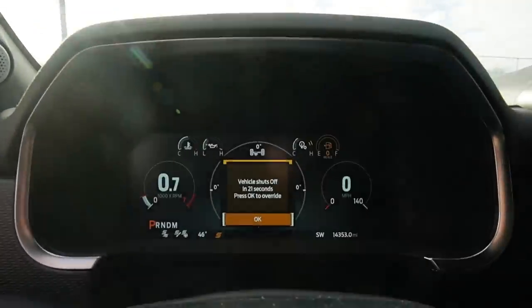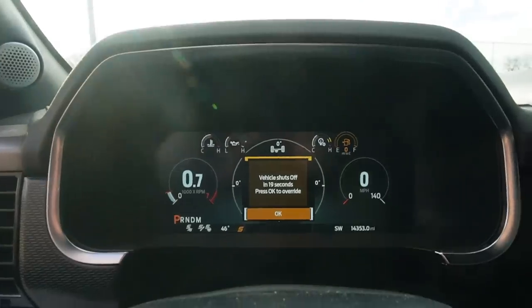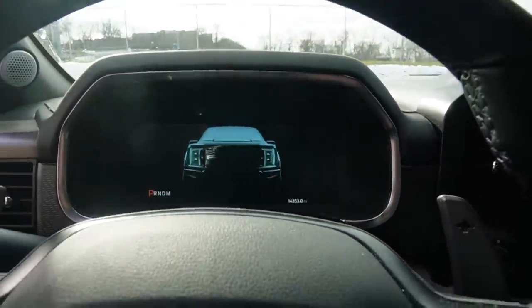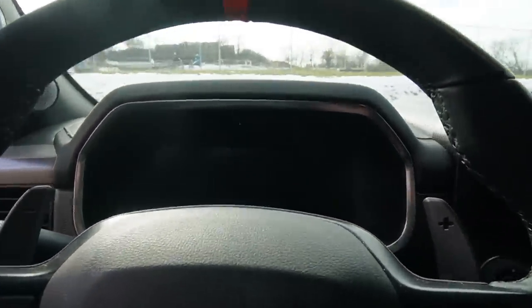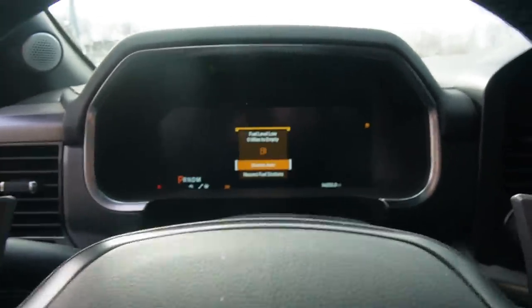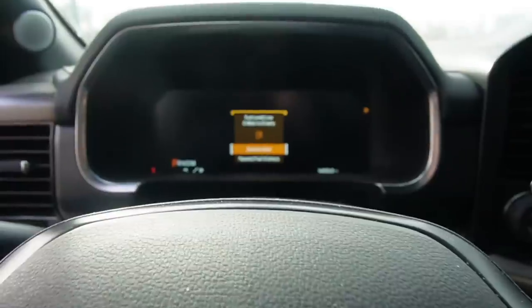All right, it's 11:59 and we got a second override warning, so we're going to turn it off and then turn it back on. This override is basically, to my understanding, mainly for the environment so that you don't sit and idle for too long. But we're doing this in the name of science.